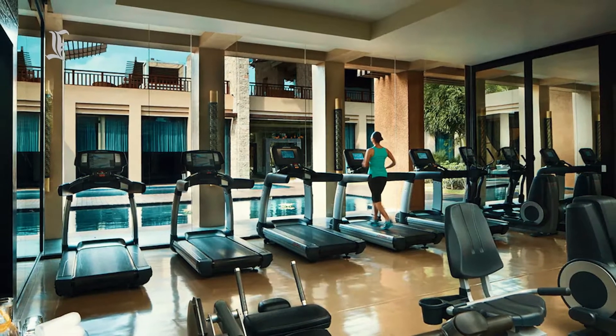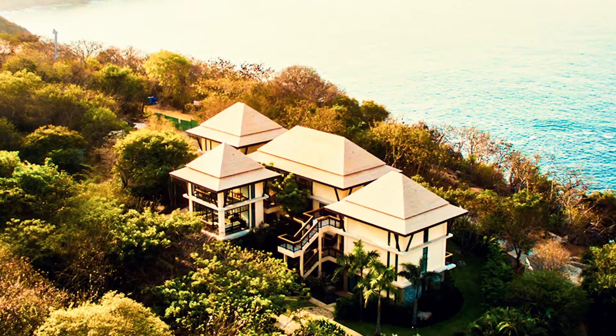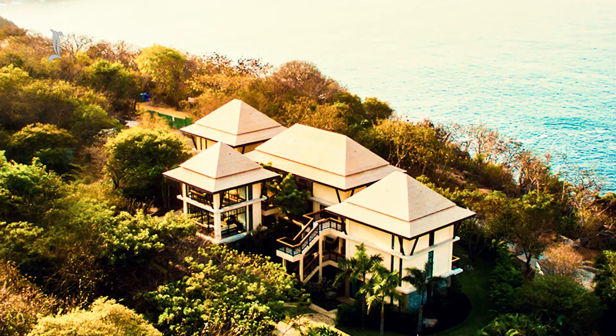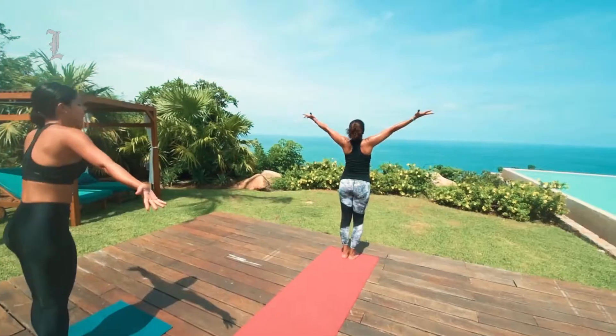The hotel's modern fitness center features a range of free weights and cardio equipment. Most of the machines face the floor-to-ceiling windows with views of a thick tropical garden. There's also a large wood-floored yoga studio found next to the fitness center.